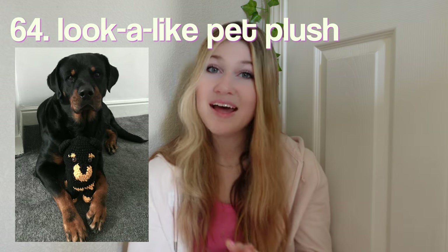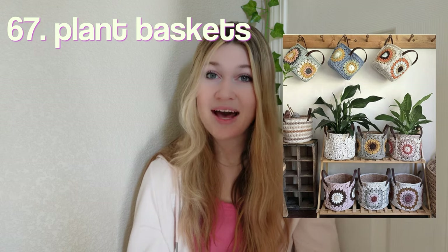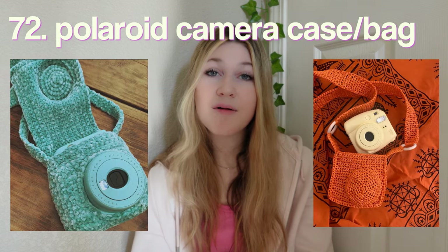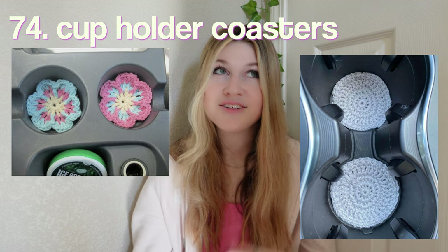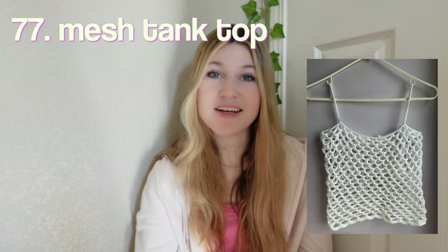A shrug. For your friends who have pets, you could make them a lookalike pet plush. Leg warmers, earrings — I have seen so many designs and they're all super cute. Plant pot baskets, mohair hair bows, a phone bag — perfect for festivals if you don't have pockets or a purse. A cardigan, a granny square cardigan, a Polaroid camera case slash bag — you can choose if you want to make a bag or not. A sweater vest, cup holder coasters for your driver friends.